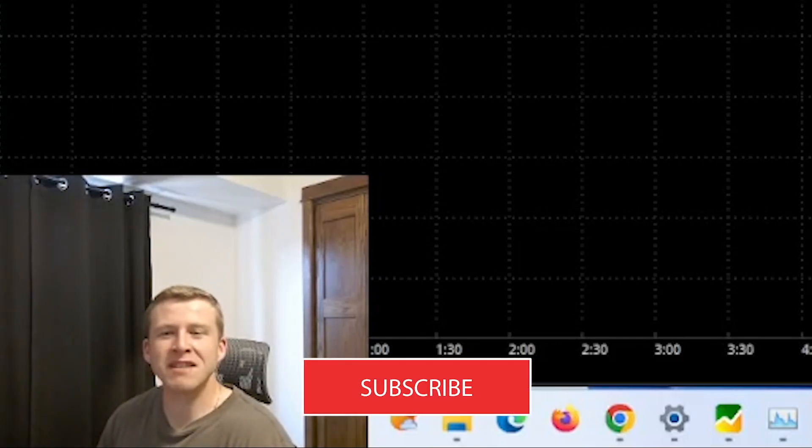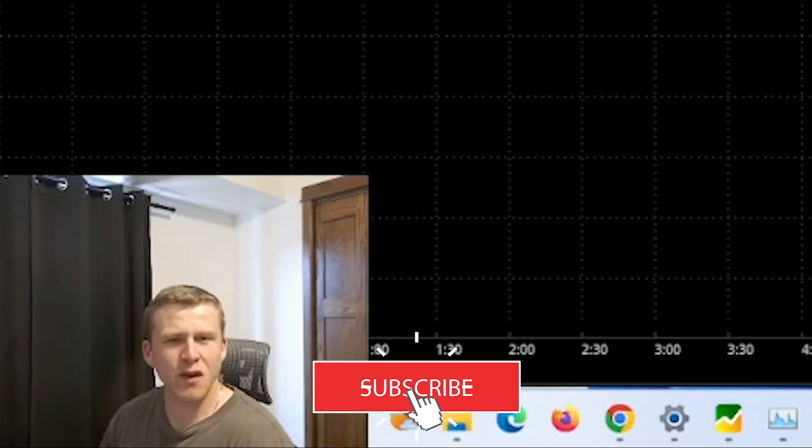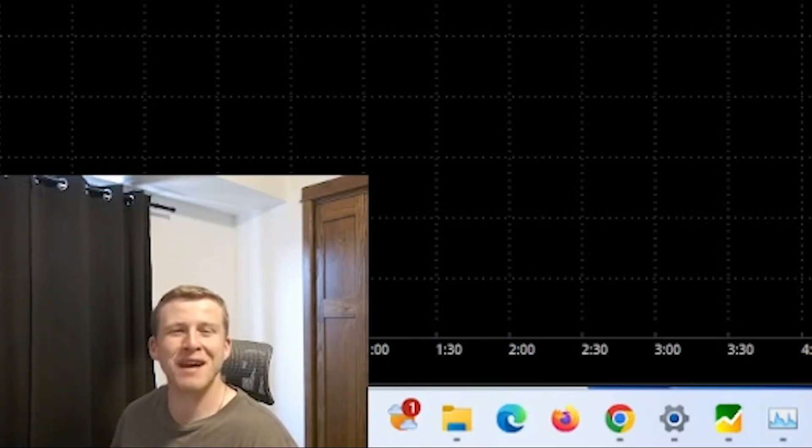Hey guys, Justin from Simplified Investing. This is our weekly market breakdown video, also highlighting a few stocks we are watching this week. Hope you guys enjoy.